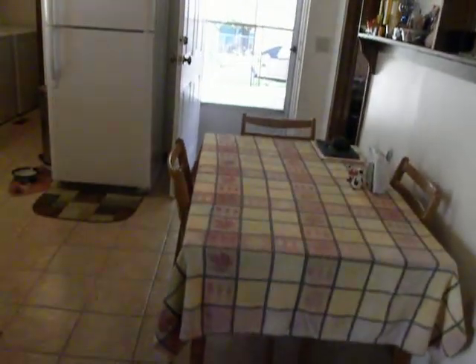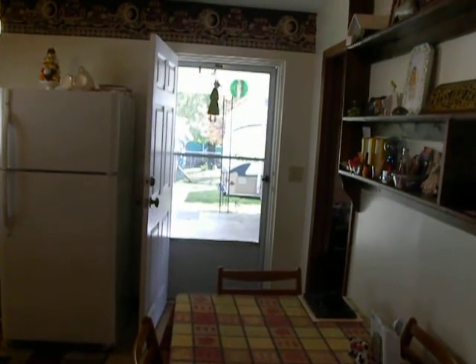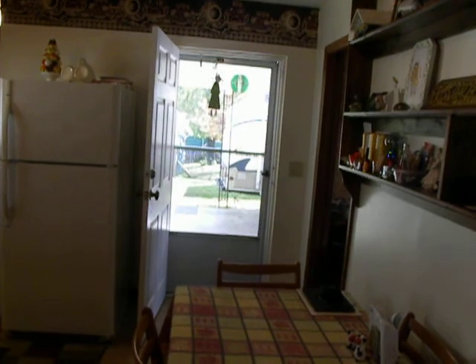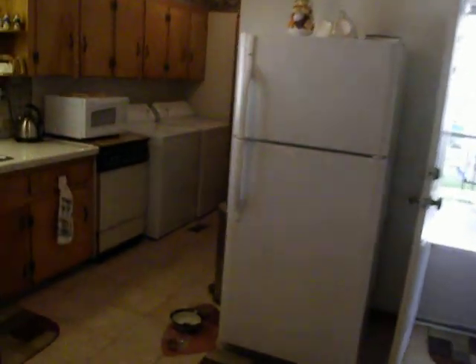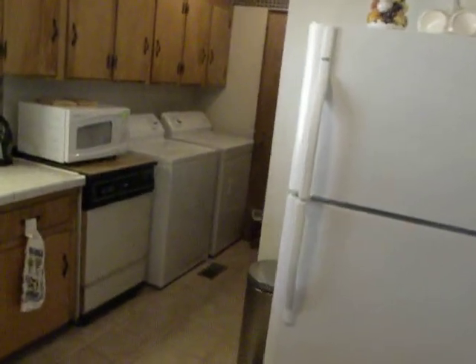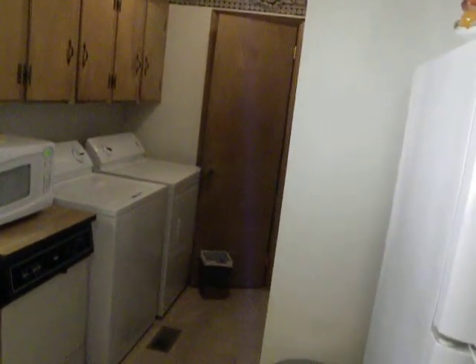In here you've got the eat-in kitchen. Right now it's being used as an eat-in kitchen, but that second living room is actually a dining room. You've got the door to your carport. Back here is where your laundry area sits, and that door behind the laundry is the pantry.